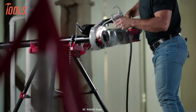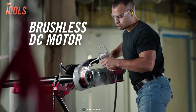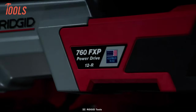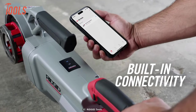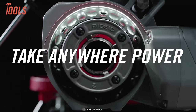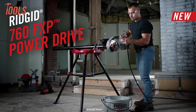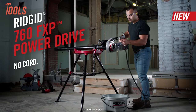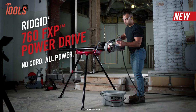In terms of durability, this threader has sturdy construction and features excellent ergonomics, which gives you absolute comfort in long-term usage. Additionally, it features built-in app connectivity, allowing for easy battery life and overall performance monitoring. The RIDGID 760 FXP PowerDrive simplifies every professional's threading tasks and provides corded power without the cord.